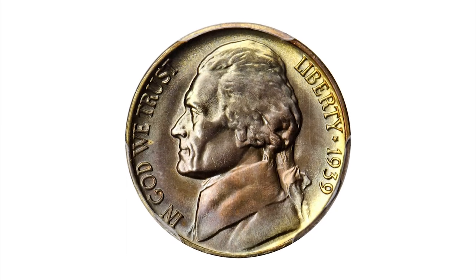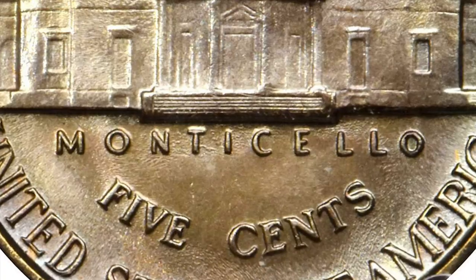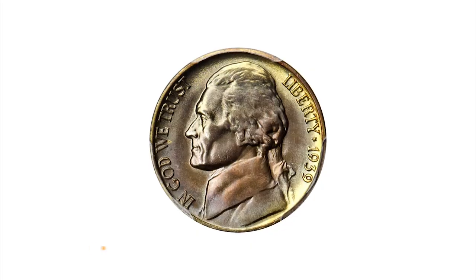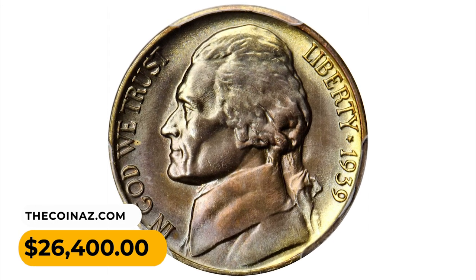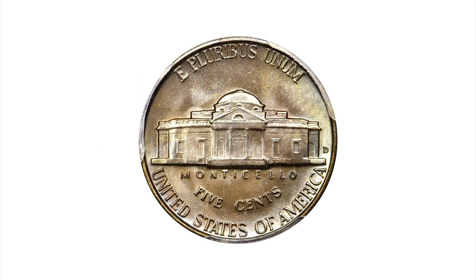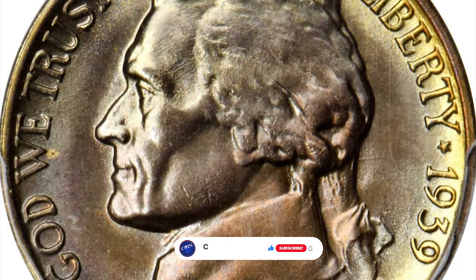These varieties are remarkably challenging in grades above MS66, and exponentially more so when the full step detail is considered. The present example is the very finest of these elusive population and sits alone at the top of the PCGS population report. It was sold for $26,400 at Stack's Bowers auction.